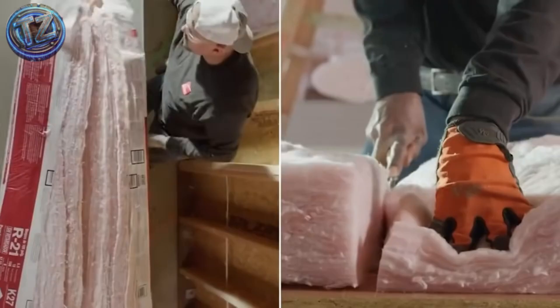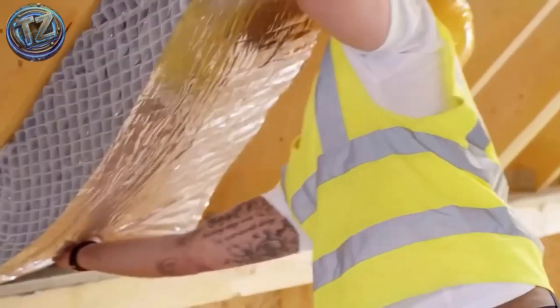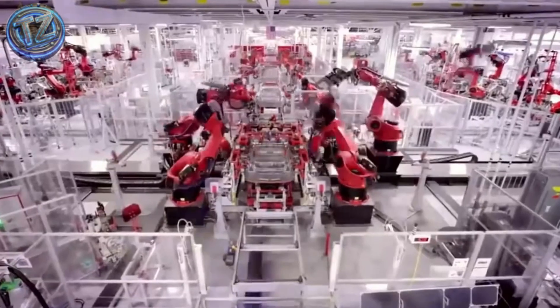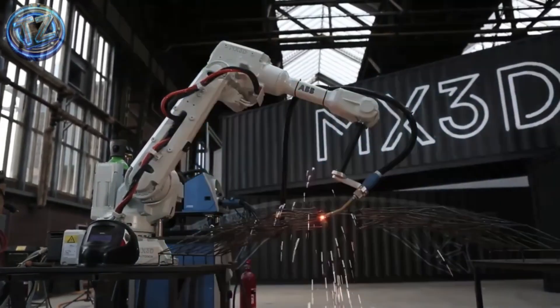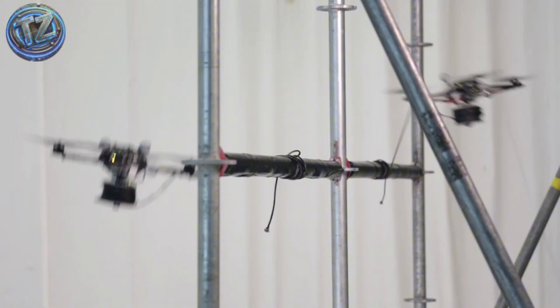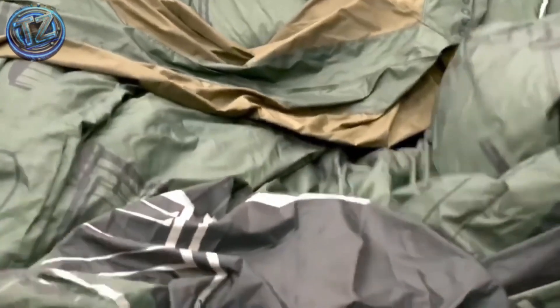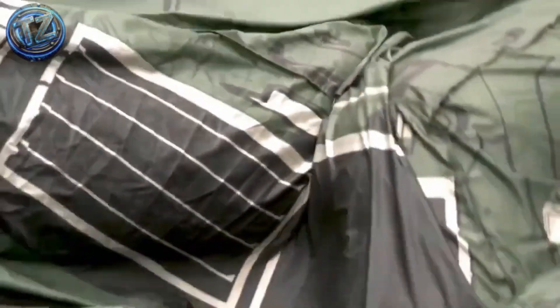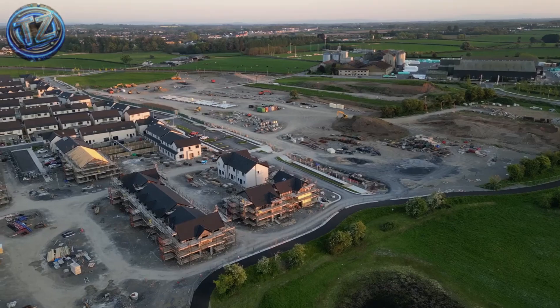These aren't lab concepts or theories for the future. We're talking bricklaying robots, giant printers that build houses, self-healing concrete, flying builder drones, and structures that unfold like classified military tech. All of this is happening right now, on real sites, in real cities. Are you ready to discover the machines and systems that are redefining engineering and architecture forever? Let's go!